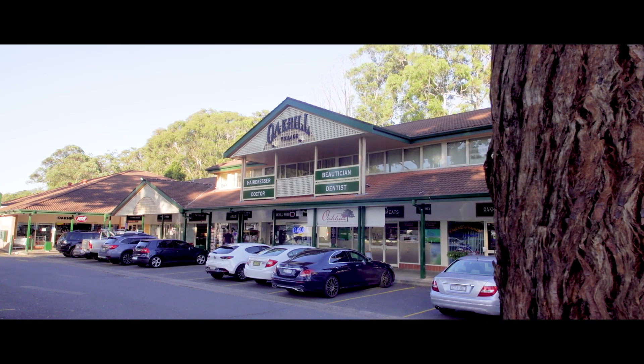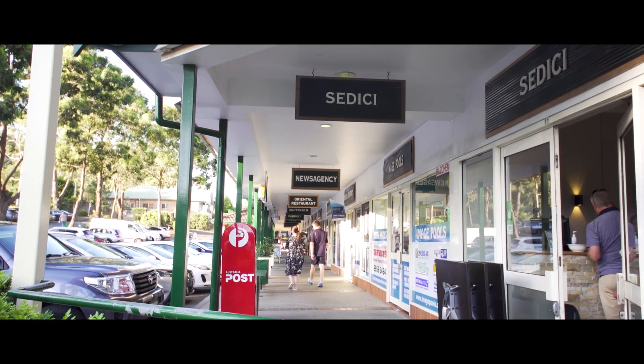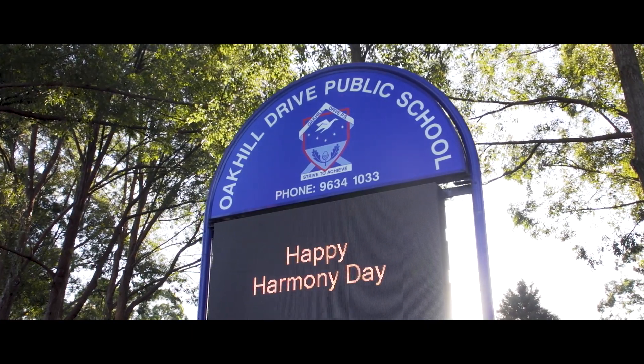It is so convenient — just a minute's walk to Oak Hill Village, city buses, Oak Hill Dry Public School and College.